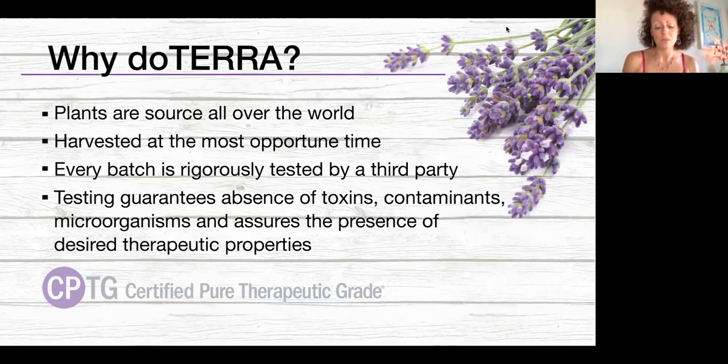They send each batch to a third-party company, then back to doTERRA who tests again, and then they test three more times during the bottling phase, so we can really rely on a certain level of efficacy with every bottle. doTERRA — that name means 'gift of the earth' — and they've really raised the bar on purity. There's no adulteration to the product, no synthetics, no fungicides, no impurities whatsoever. When we look at that label, we can really know we're going to get the consistent results we want, because essential oils were our first form of medicine.